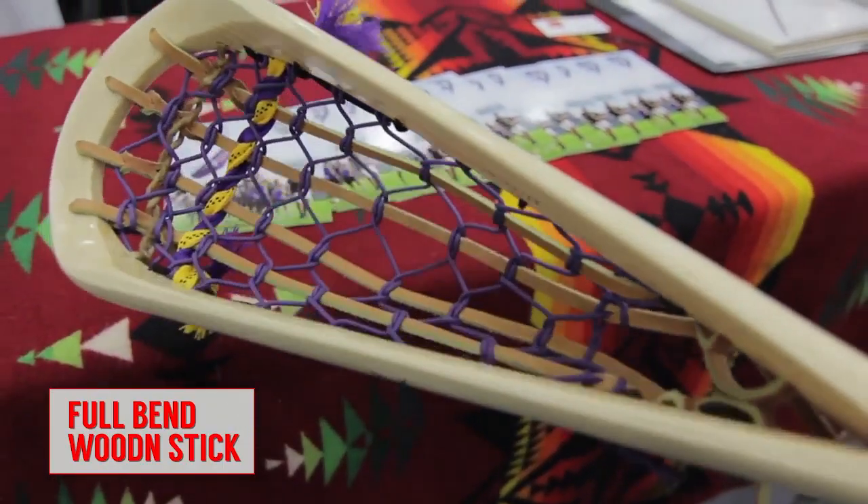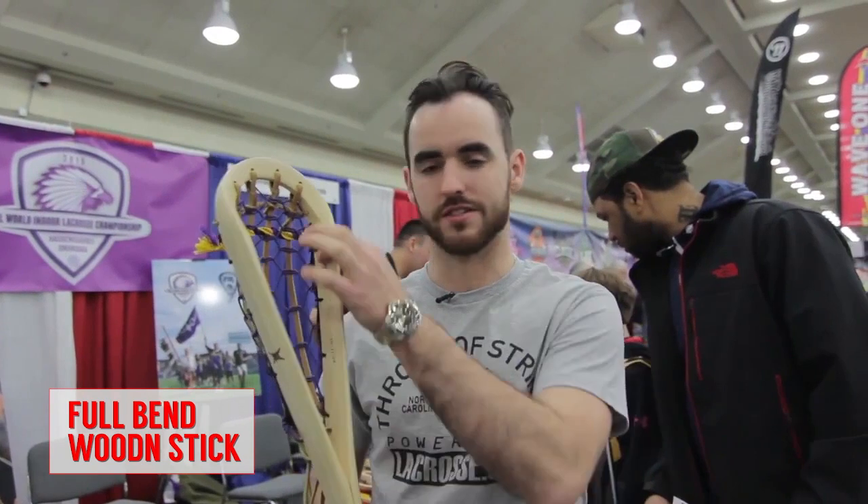And at number one, we have a full bend from the one and only Alf Jacques. Most traditional sticks have one side and then there's the cat gut on the other. This is actually a full bend so both sides have wood side walls — very cool and crazy to make.